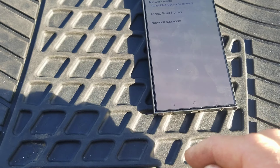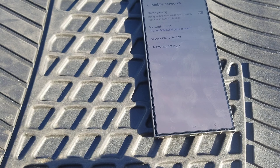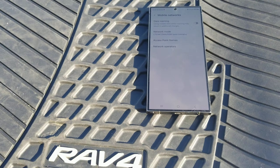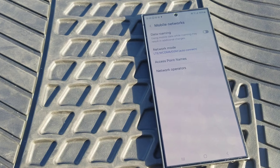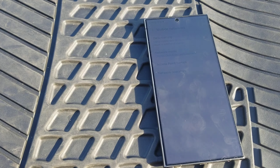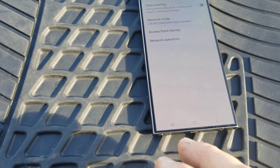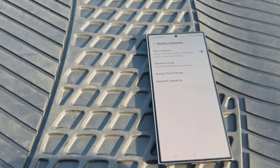I got this phone yesterday and I'm kind of happy — well, it's not a phone to make me happy, it's a tool. But I'm excited about some features and I'll share those. Maybe I'll share the bad stuff first.